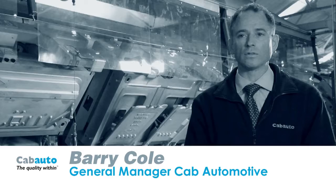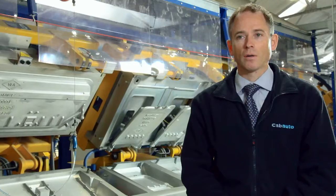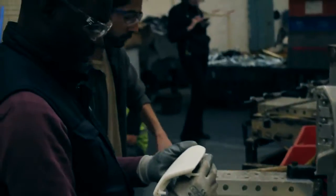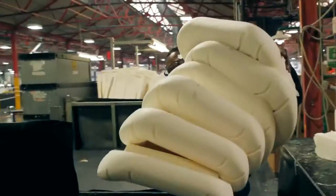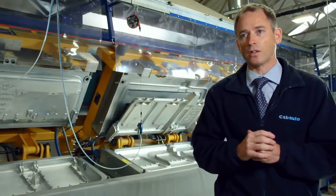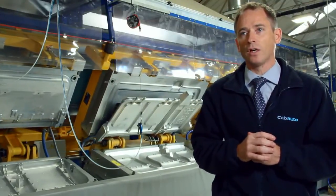My name is Barry Cole. I'm the General Manager here at Cab Automotive. We make interior trim components for the automotive industry, and in particular foams for seats and seat products. Cab Automotive interior trim supplies to a number of big OEMs.